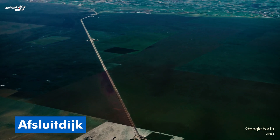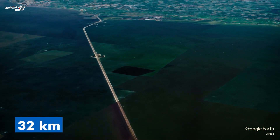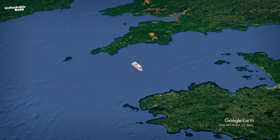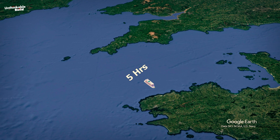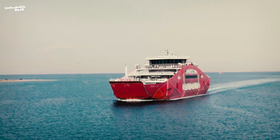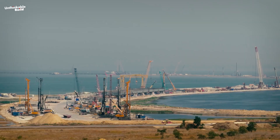The Afsluitdijk in the Netherlands is just 32 kilometers. Just to put it into perspective, imagine the journey from England to France on a ferry — it typically takes about 5 hours. Now imagine taking a ferry along the length of NEED South; it would take you just as long to reach the end.